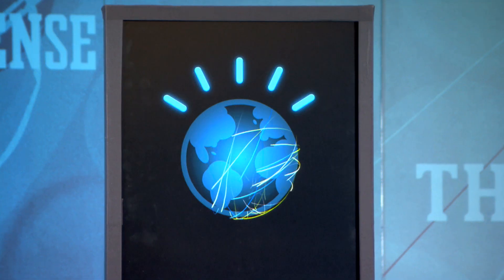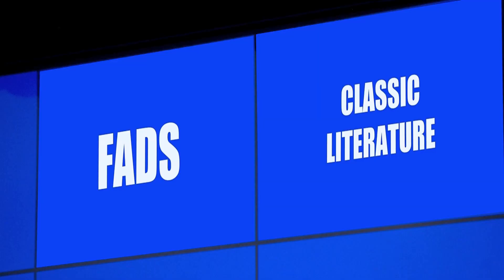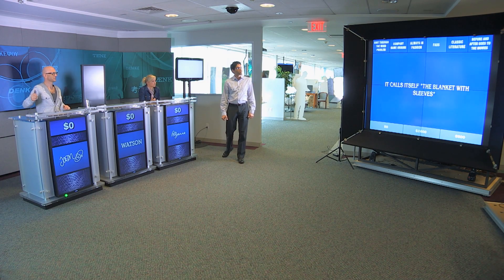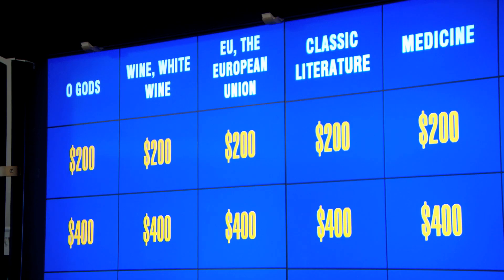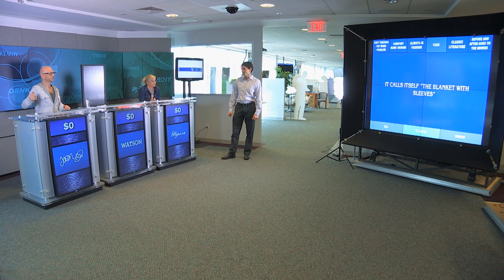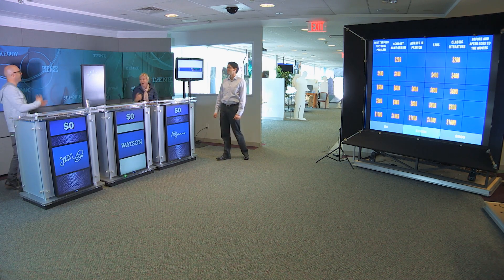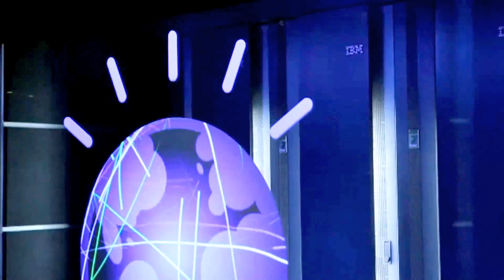IBM arranged a special game of Jeopardy: Watson versus us. Jeopardy is a very cryptic quiz where you are provided with the answer and have to come up with the question. Watson answered correctly with 'What is the Snuggie?' — Watson is one seriously powerful computer.